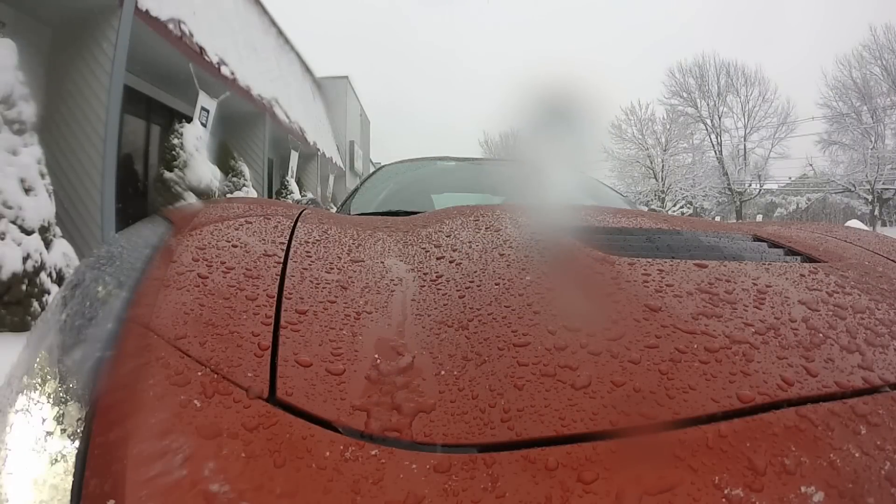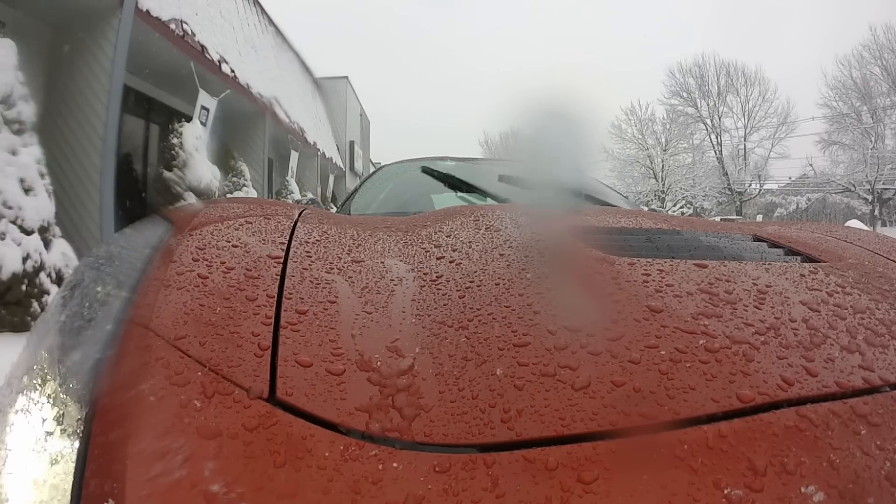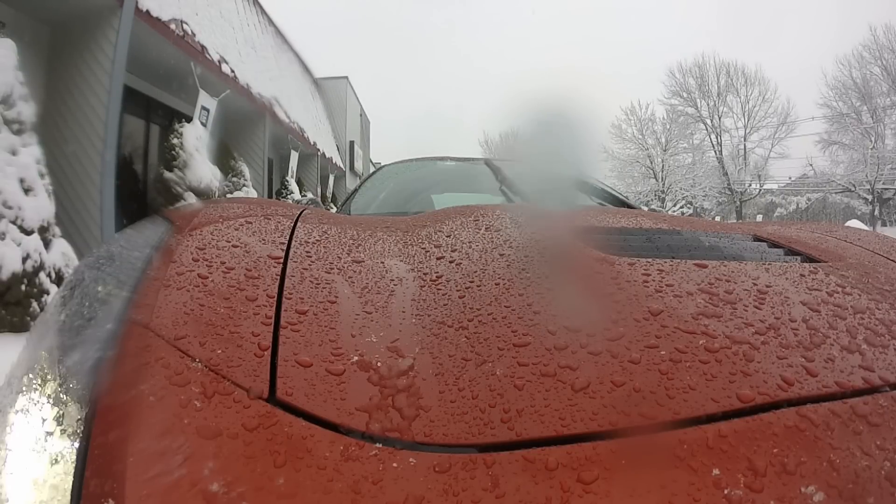Hey everybody, it's Craig Fitzgerald at BestRide.com. We're going to find out if it's possible to drive a Corvette in the snow. Chevy sent up a 2015 Corvette equipped with Michelin Alpen PA4 snow tires, and we're going to drive it around a bit in three or four inches of snow and see how it does.